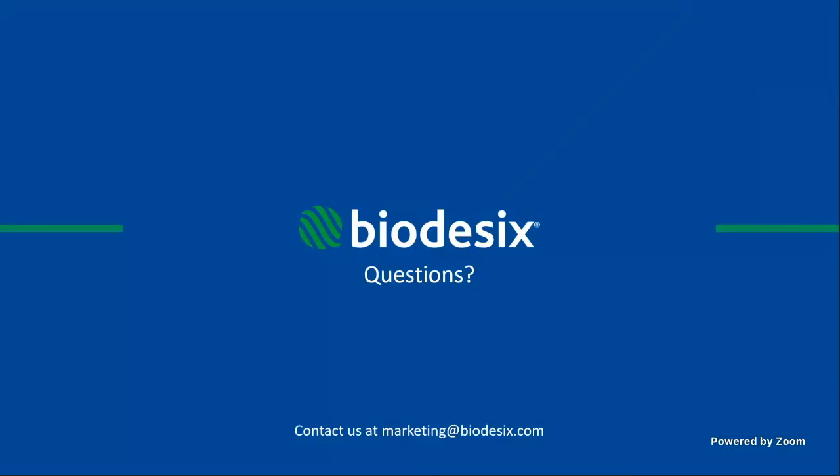Thank you very much, Dr. Garwood, and I think that will wrap up our program for today. Thank you everyone for your attention, and thank you again, Dr. Garwood, for the very informative presentation. Please stop by and check out the poster presentations if you want to see additional data, and stop by our booth to learn more about Notify. Thank you so much.